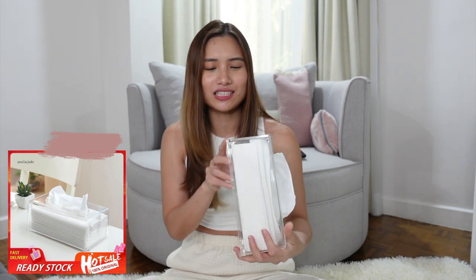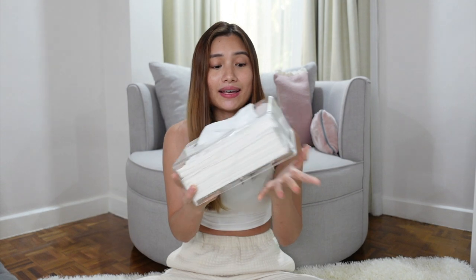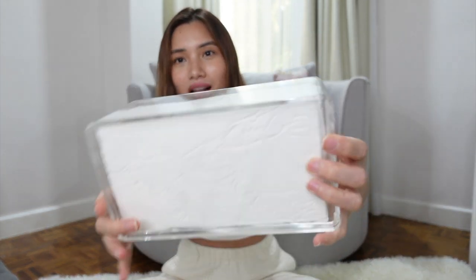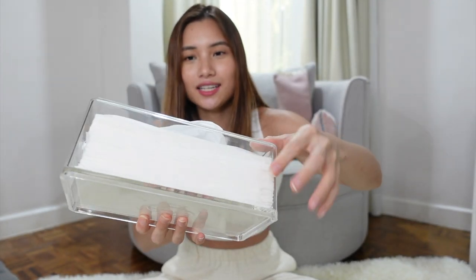Next product is this acrylic tissue holder. I've shared one of my acrylic tissue holders in a past Lazada haul, but that one had thinner acrylic. This one is the thick one — I finally found a thick one. It's really thick in terms of height and the acrylic itself is very sturdy. I really love this purchase. This is what I put in the bathroom.